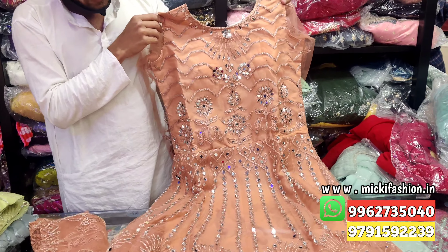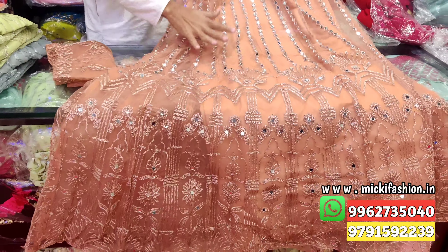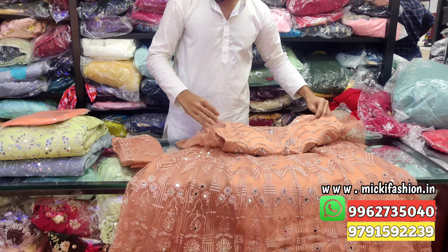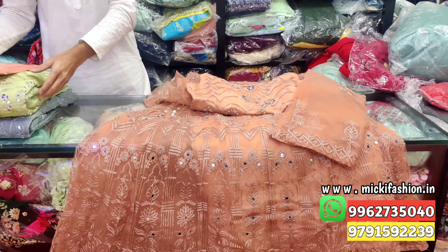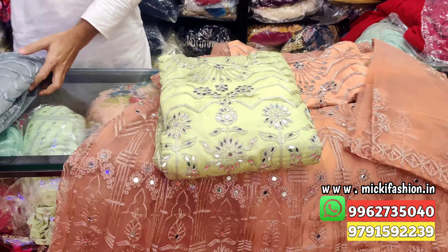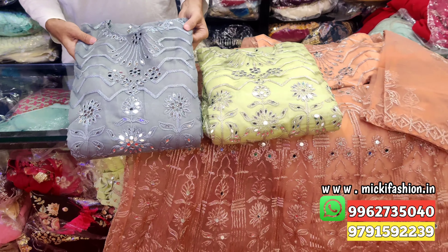Next design: peach color, complete mirror work, full floor length, full trade pattern, stonework, L size, price 1500 rupees. Dupatta complete full length. Color options: 3 colors — second is neon green and third shade is ash. L size, 1500 rupees.